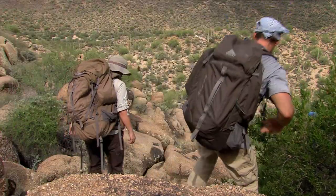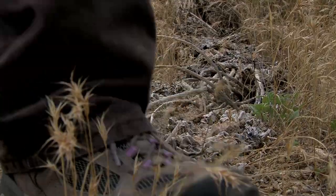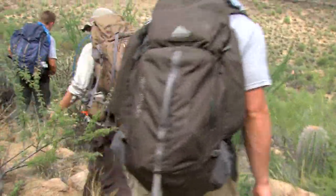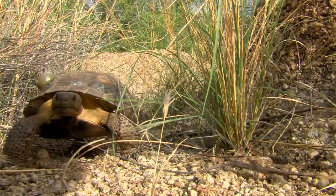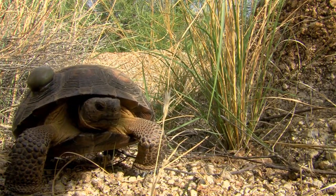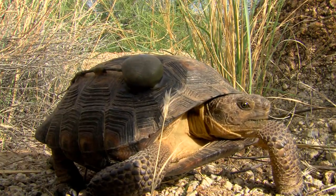We're out here studying the juveniles, which is an age class that we really know little about. But that's about to change. Game and Fish is conducting a first-of-its-kind survey of juvenile tortoises. A radio transmitter is attached to each tortoise's shell so researchers can track its movements — looking at micro-habitat use, survival, movement, and home range.